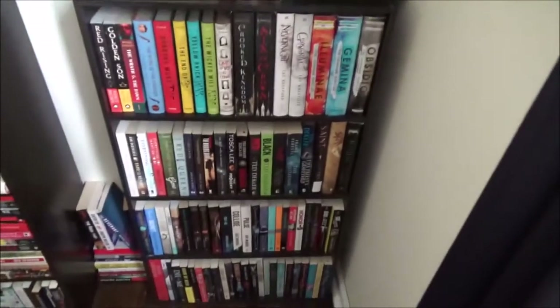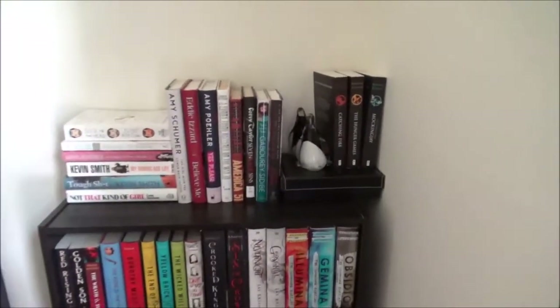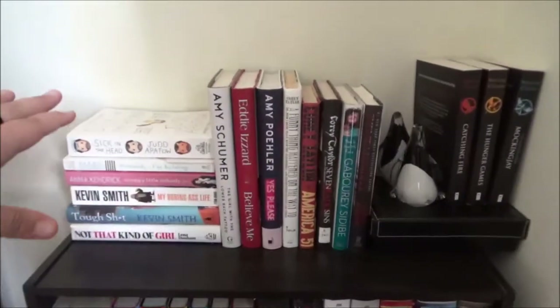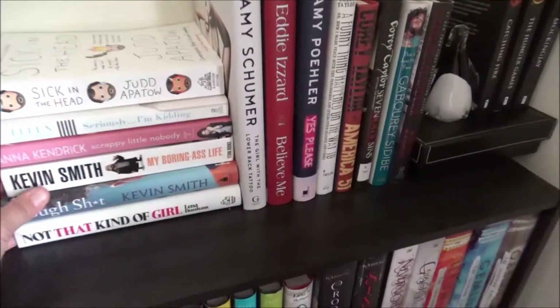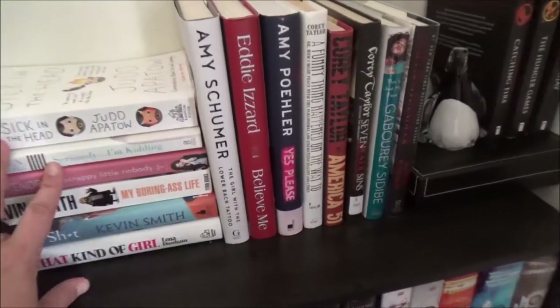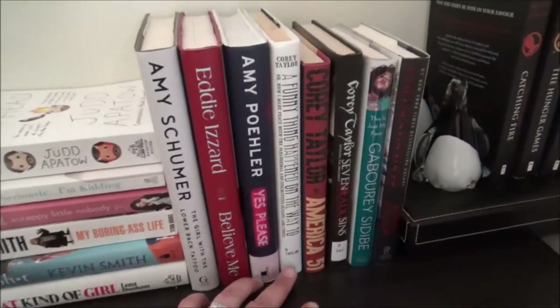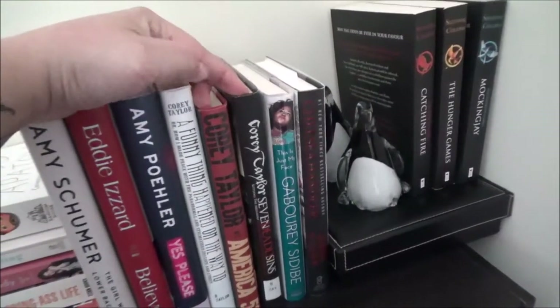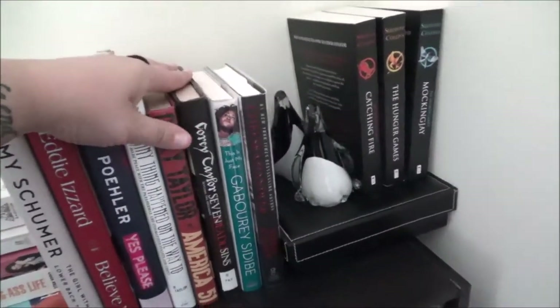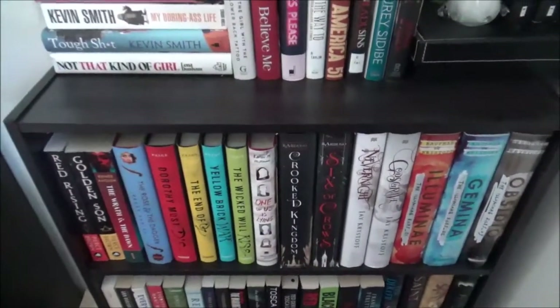Then I have this little teeny tiny bookshelf over here — I say teeny tiny, but I'm sure it has quite a few books on it. Up here on top these are my celebrity-written books. I have a couple by Kevin Smith — if you can't tell, I really like funny people. Amy Schumer, Eddie Izzard, Amy Poehler. Then I have three books written by Corey Taylor — he's the lead singer of Slipknot and Stone Sour. And then the bookshelf begins with the YA books that I own.